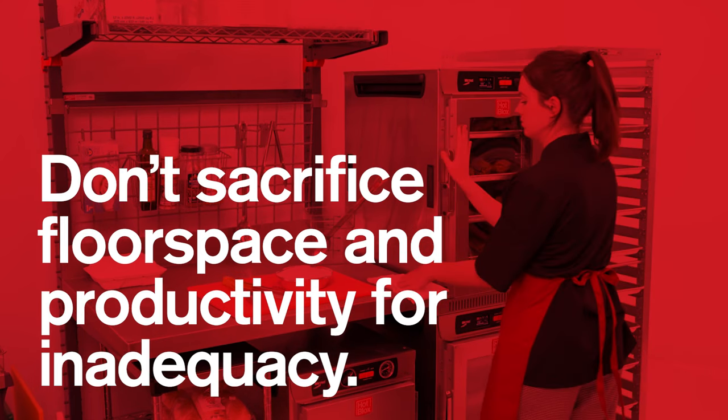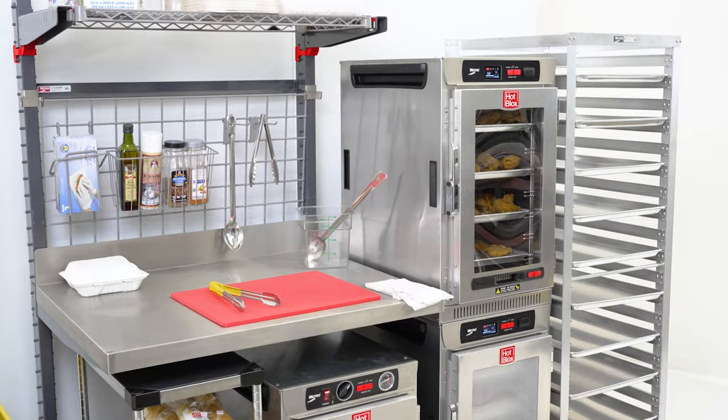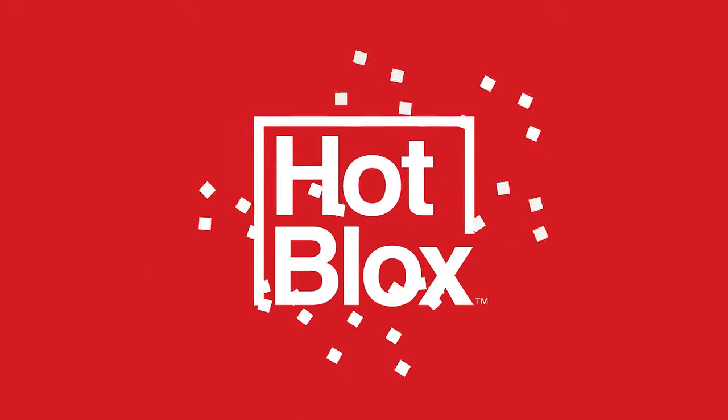When space comes at a premium, don't sacrifice floor space and productivity for inadequacy. Configure something versatile that's a perfect fit for you. HopLox — the building blocks to better holding.